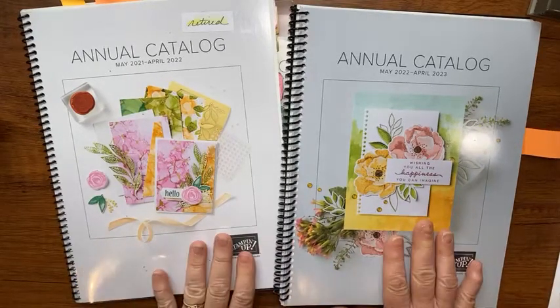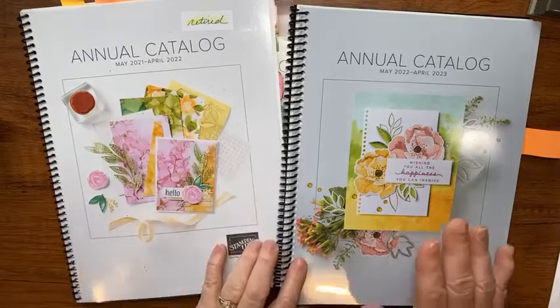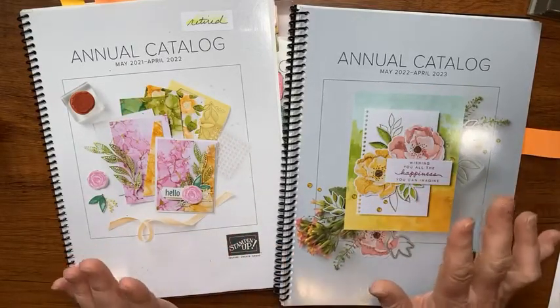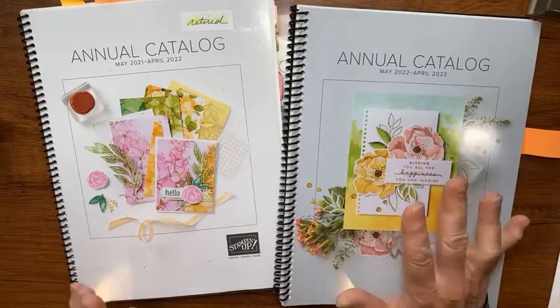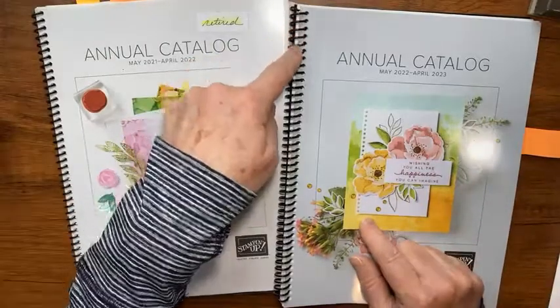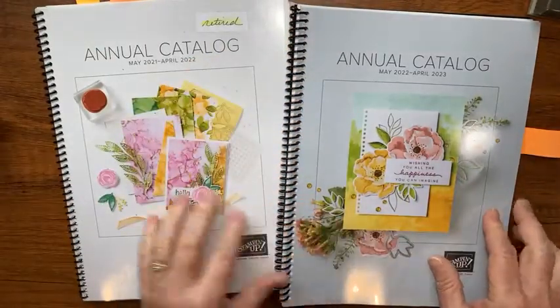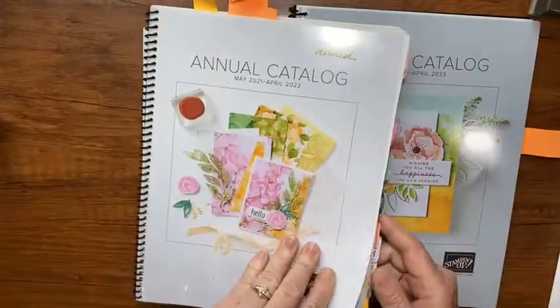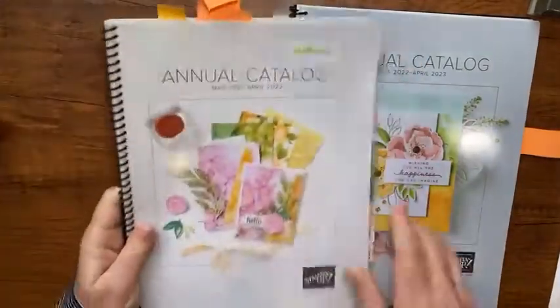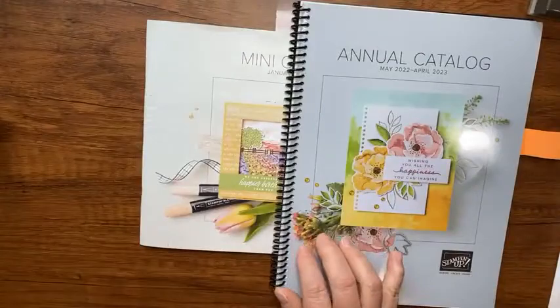This one's retiring and the new one is coming live tomorrow, which is very exciting. I have my order already - I can hardly wait to order from it with all the new products. The catalogs don't come bound like this; that's just something I do. I take them and have them bound - they're easier to look at that way.